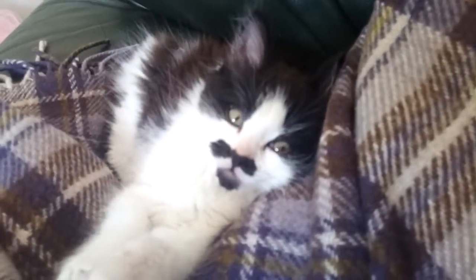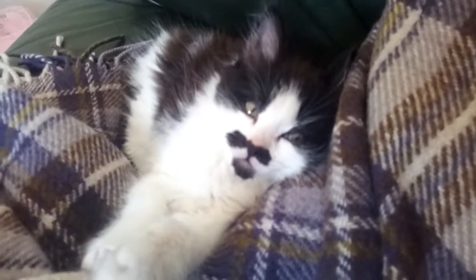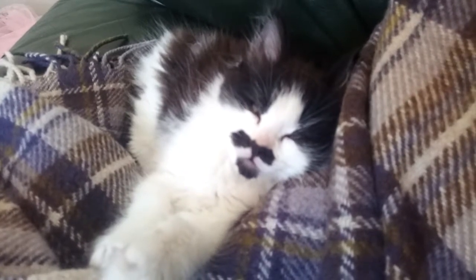Are those teeth coming through, big boy? Are those teeth coming through and it hurts? That's why you want to bite everything. He's a good boy. Thanks for watchin'.